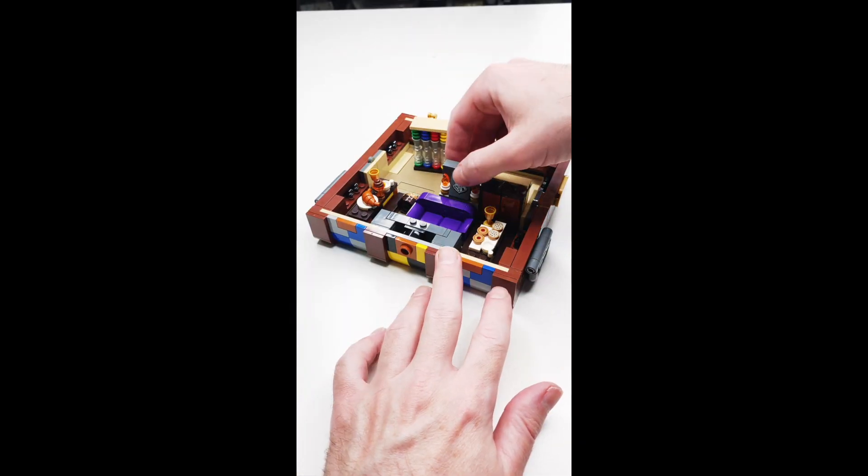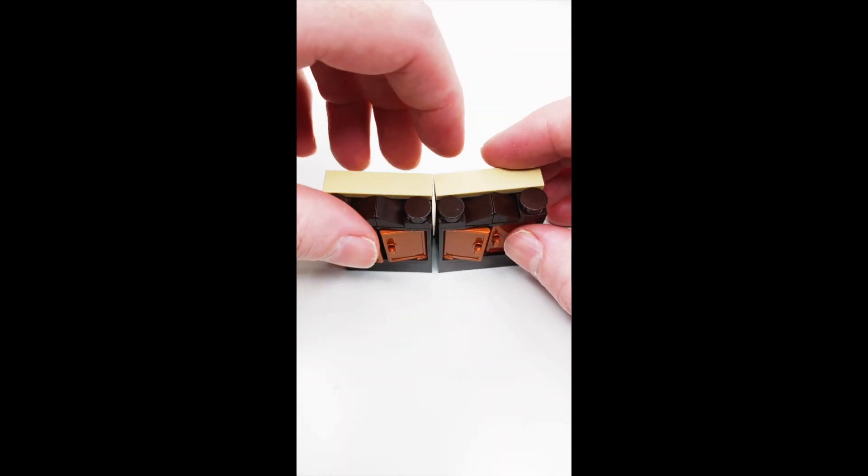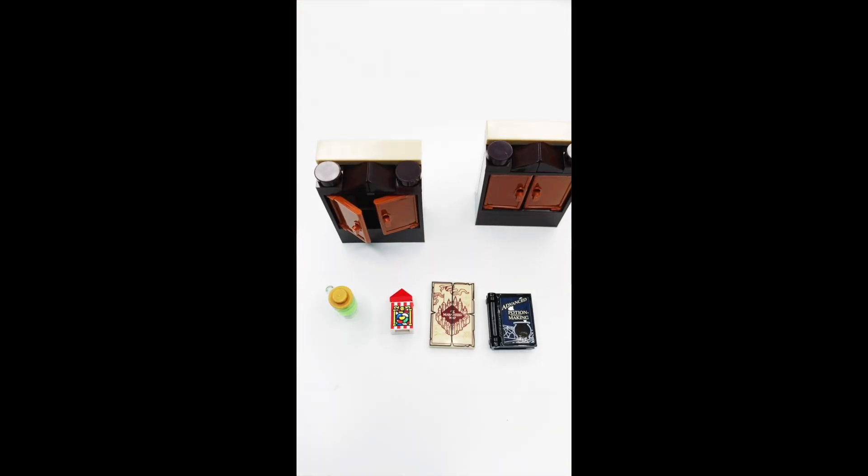So this set unfolds and you can use these pieces to make different areas. You can make like a dining area, you can make a classroom, you can make all sorts of stuff.